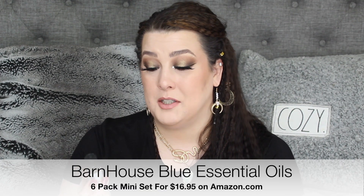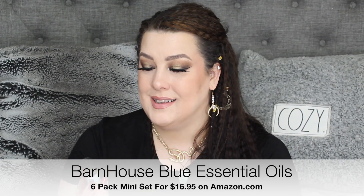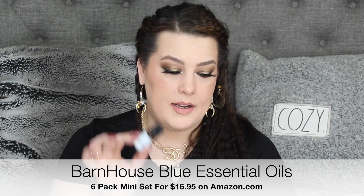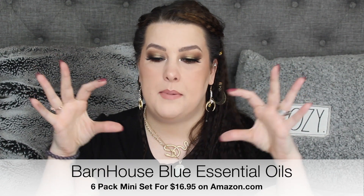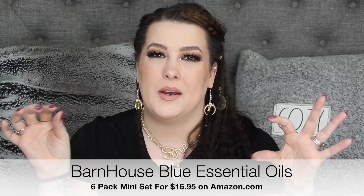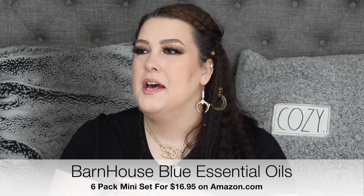I used up another one of my Barn House — these are what I use in my wool balls in my dryer. This is a fresh cotton mini one. I usually get the bigger size, but I did grab a mini pack so I could see if there were other scents I liked. Nope — it's fresh cotton all the way. Their other scents are just not laundry smells.